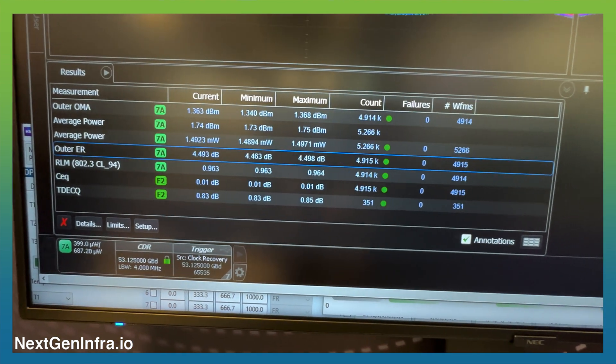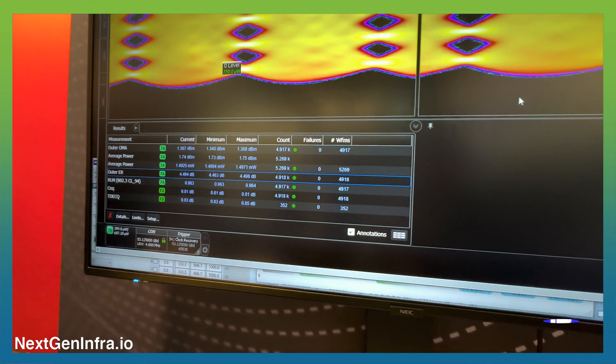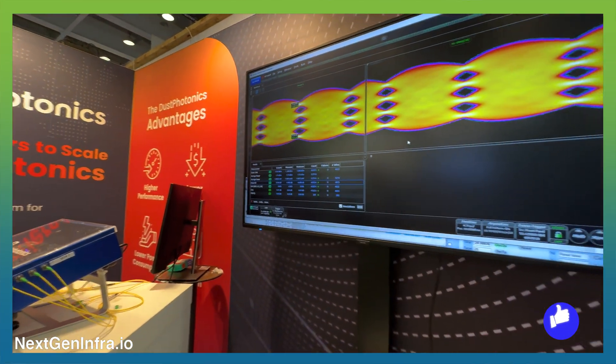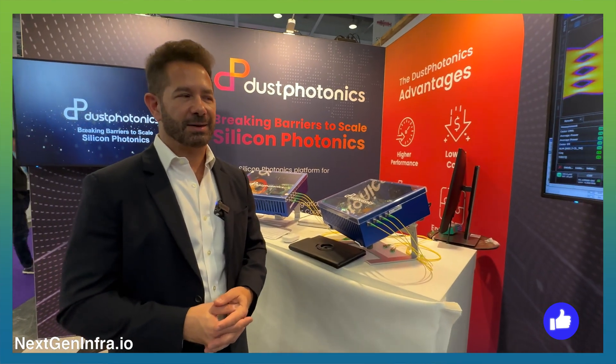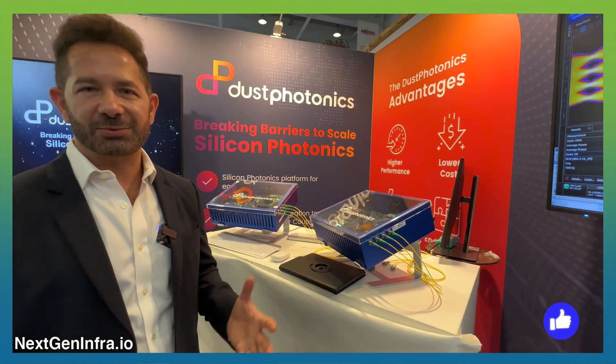We also presented results of a transceiver at V-Terrorate and everything that a transceiver company would need to show excellent results.